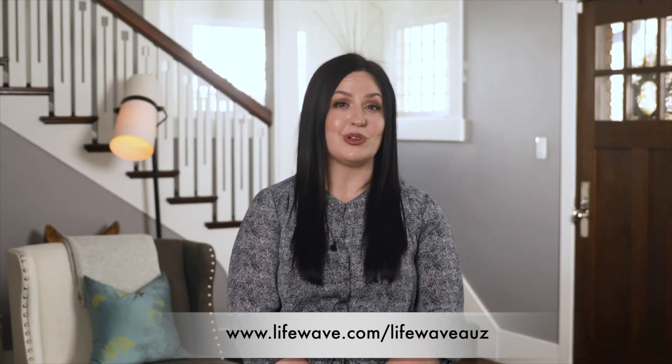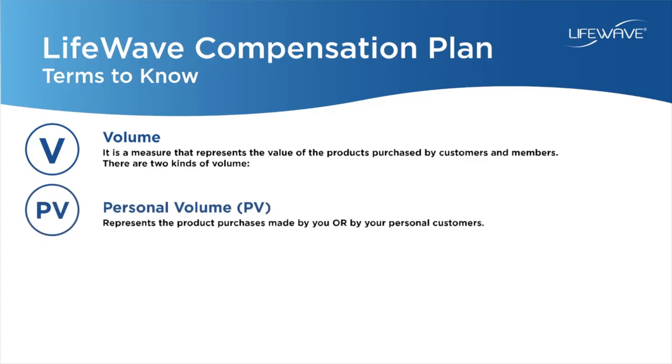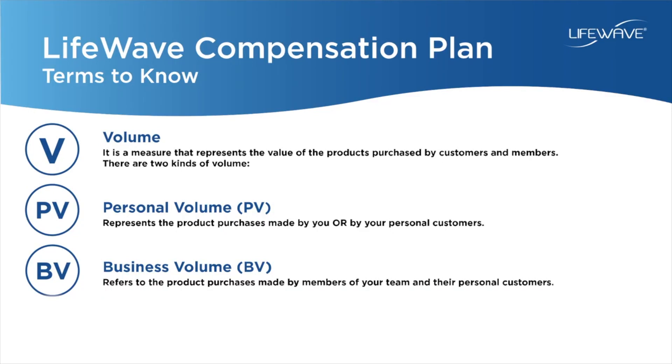Before we do that, we have a few terms we want to go over to make it easier to understand how this bonus works and how you can earn money simply for sharing products you know and love. The first term is volume — a measure that represents the value of products purchased by customers and members alike. There are two different types: personal volume and business volume, referred to simply as PV or BV.